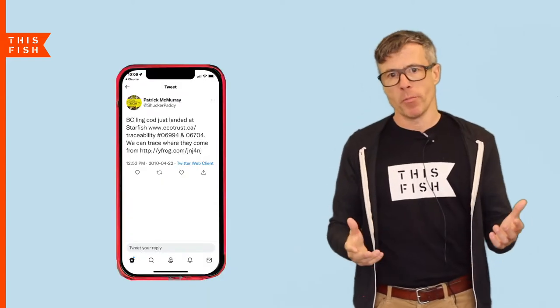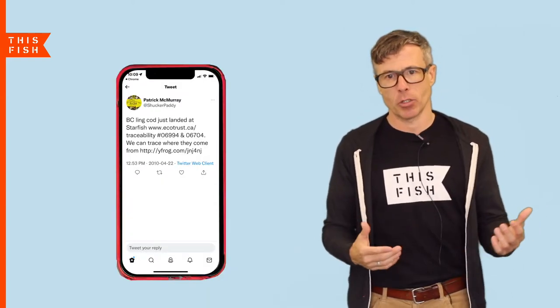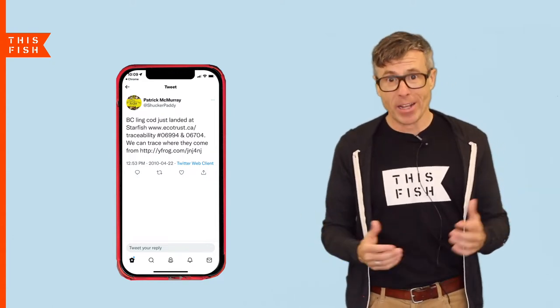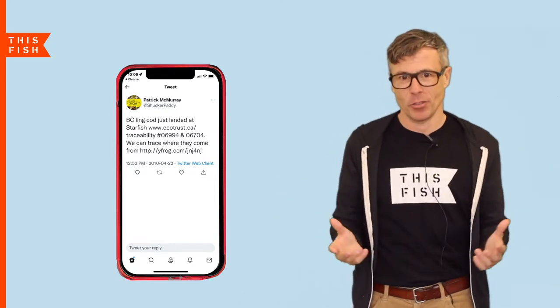It was pretty rudimentary — what we call in the tech sector an MVP, or minimum viable product — but somebody in Toronto actually tweeted one of our traceable fish, and that was incredibly exciting for us.